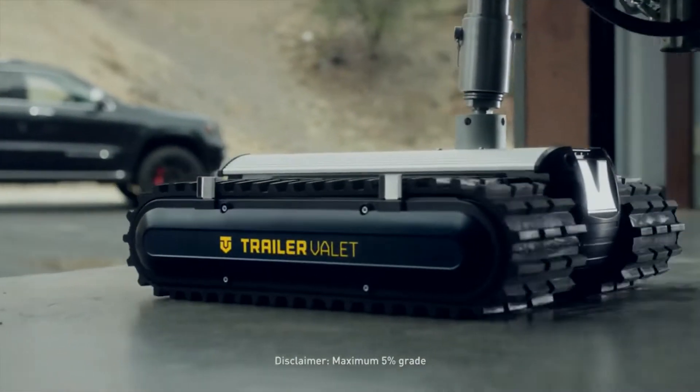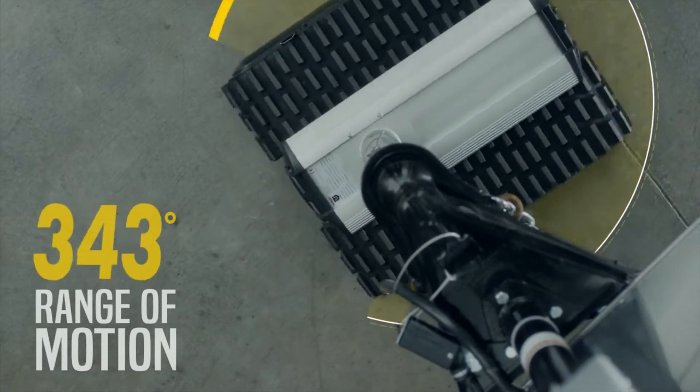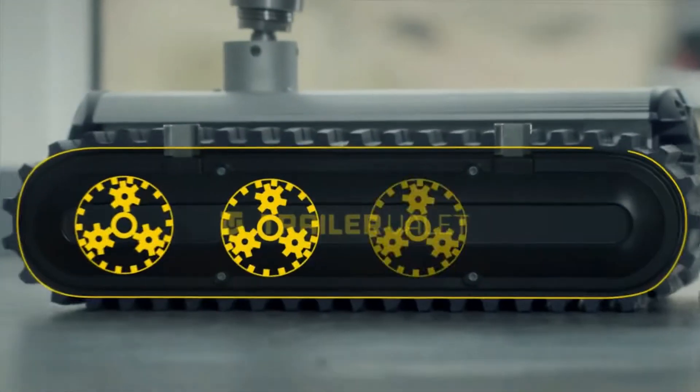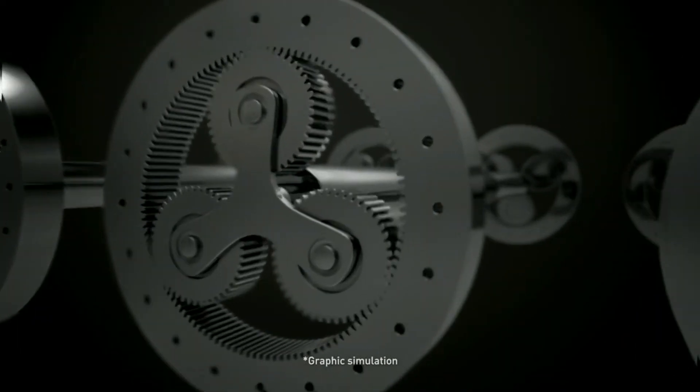Navigating obstacles and tight corners has never been easier because the RVR has an amazing 360-degree range of motion, allowing you to make turns on a dime. The RVR features four powerful planetary gear motors that work together to make moving heavy loads a cinch.